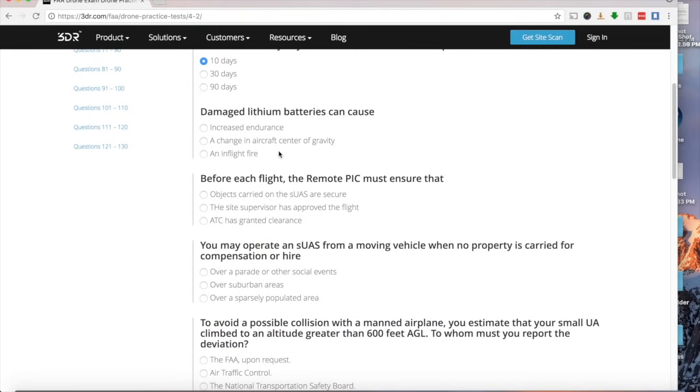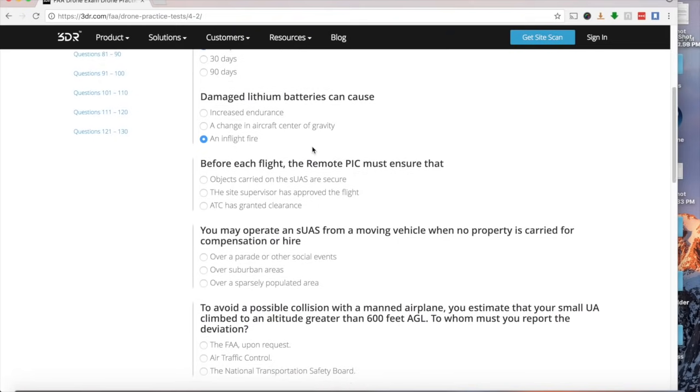Regarding battery safety: damaged lithium batteries can cause an in-flight fire. That's what the FAA wants you to know — batteries can be dangerous. Increased endurance or a change in the aircraft center of gravity are not the concern here.